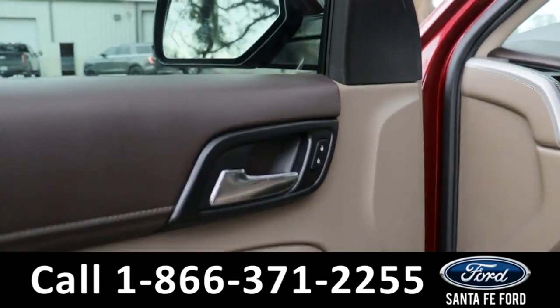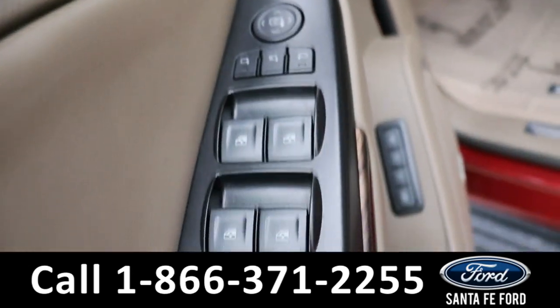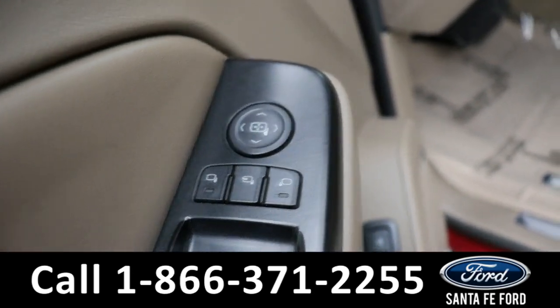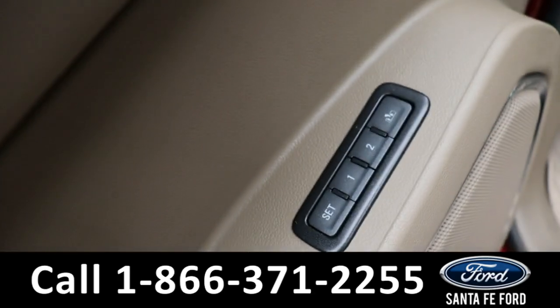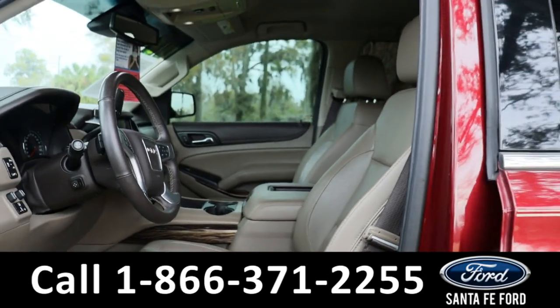Taking a look inside, we have power seats, powered windows, powered mirrors, memory settings for the heated seating, and a tan leather interior.